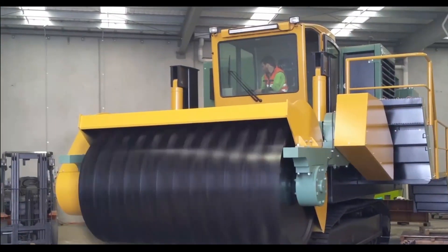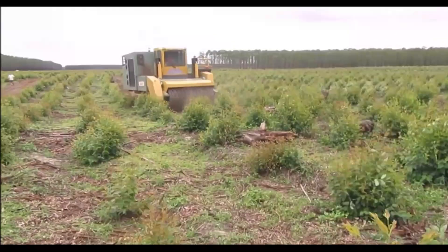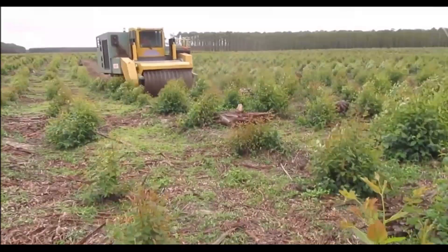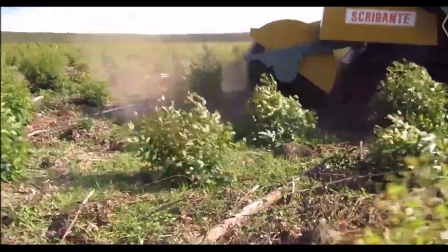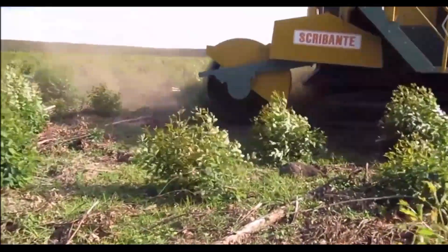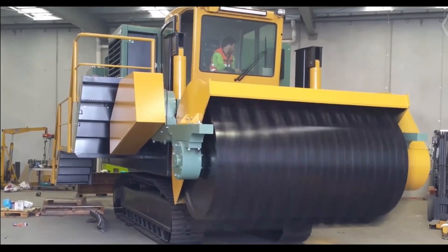Get ready for the beast that will tame the land: Bucketmouth's TSG-1000 Mulcher. This beast laughs at overgrown fields and pulverizes stumps and shreds brush in addition to cutting grass. Imagine a tank with fangs tearing through the ground, revealing a smooth ready-to-plant canvas in its wake.